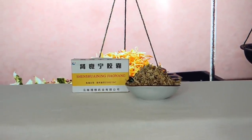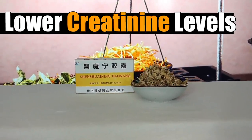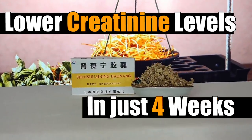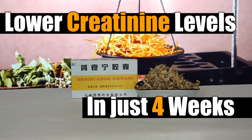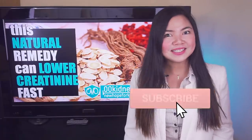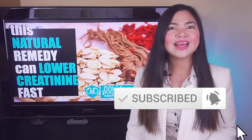This little-known natural remedy can lower creatinine levels and improve GFR faster and better than any conventional treatment, according to science! Catherine from WKidney here — welcome to our journey together to better kidney health!